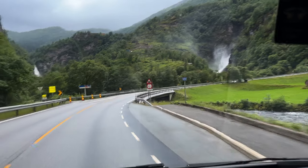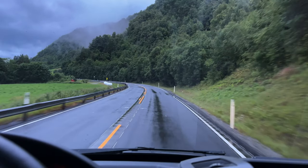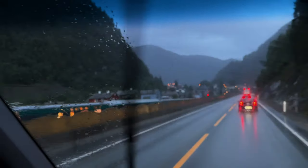Countless waterfalls and rain were welcoming me to Bergen. Even a train said hi, welcome back to Bergen. And my journey of 1,000 kilometers ended here. Thanks for watching and see you in the next one, guys — bye!